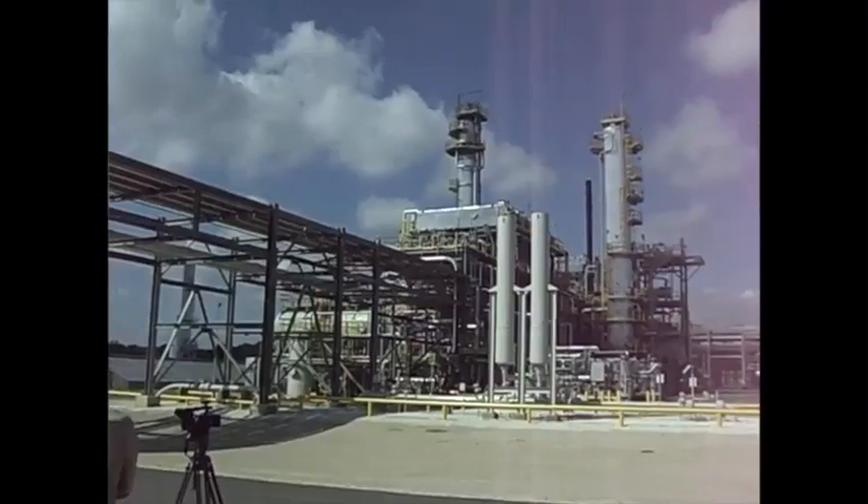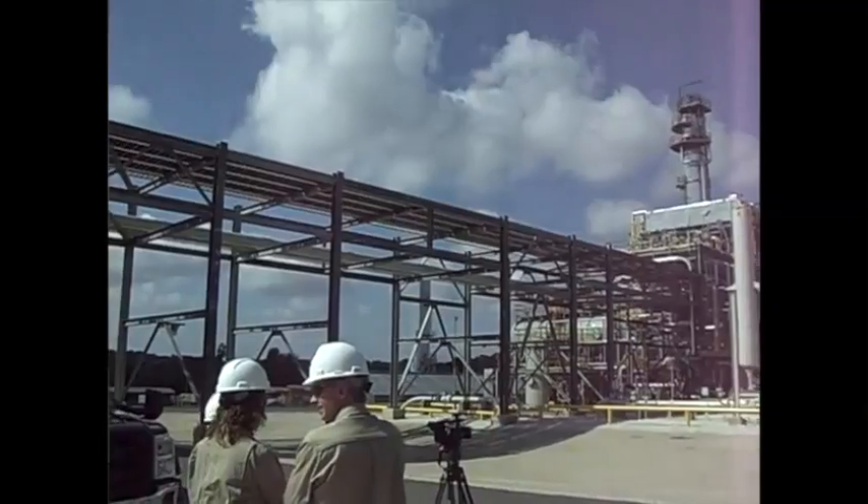This is a technology that's not been used a lot in our industry. This is the first plant of its kind that ExxonMobil has built in Texas. We have a few other plants like this around the world. But it is a very interesting technology and it's a different use of the air separation technology for producing hydrocarbons.